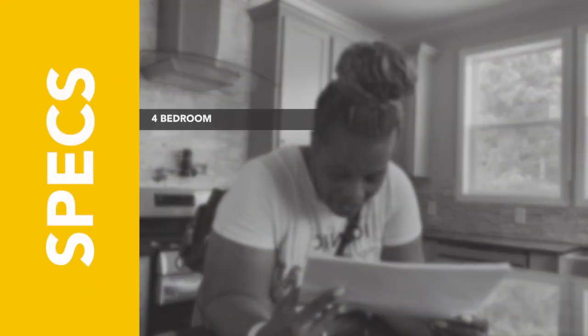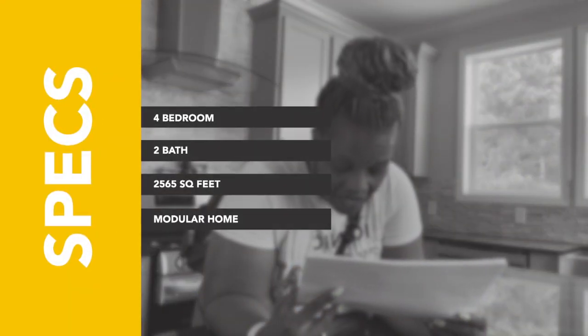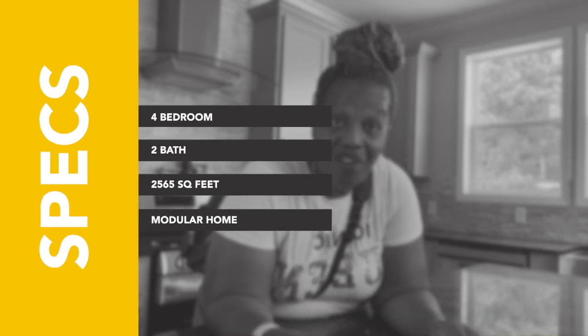Hey family, it's the Mobile Home Diva, and in today's video we are going to be touring The Lily by Franklin Homes. Absolutely beautiful. This is a four-bedroom, two-bath, 2,565 square feet. Now excuse the mess — this house has been sold, but they allowed me to tour this home and I couldn't pass it up. So come on, you guys. Let's start outside. You're not going to believe this house.